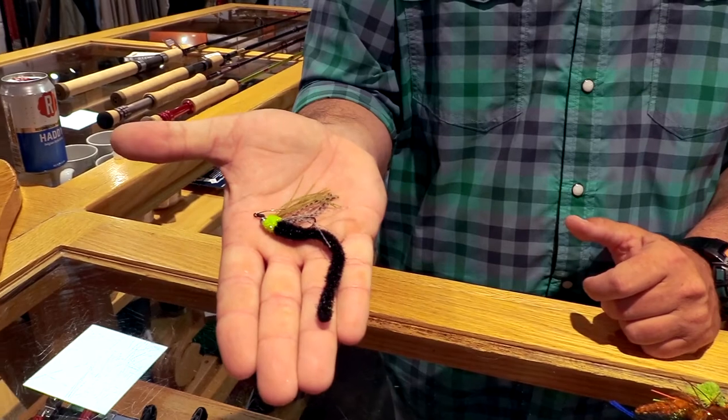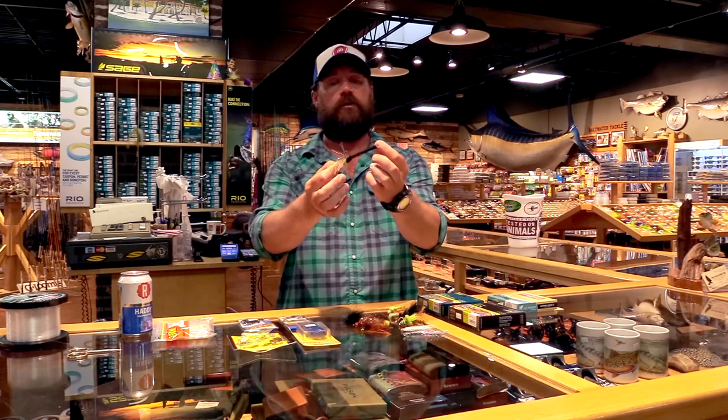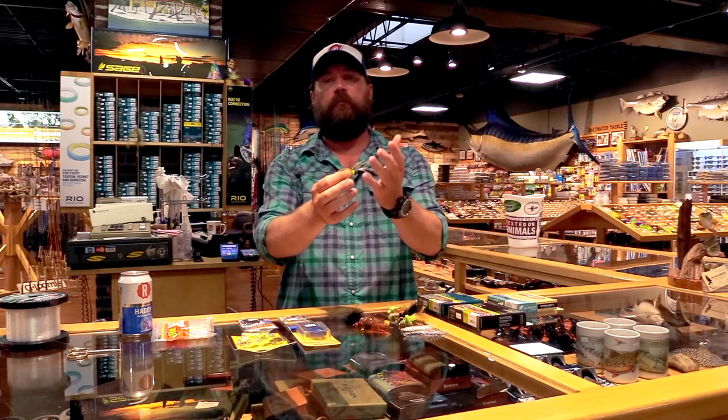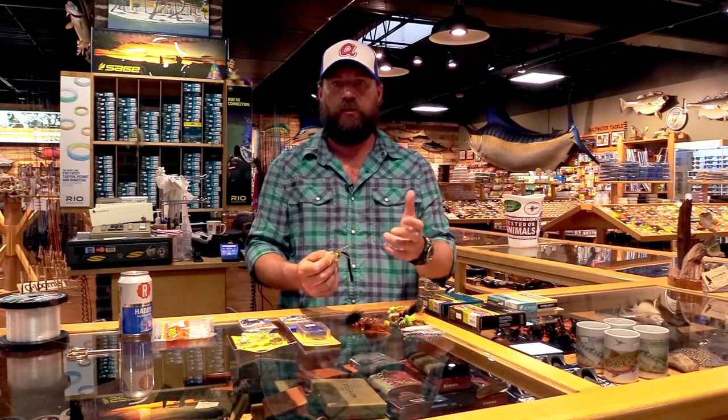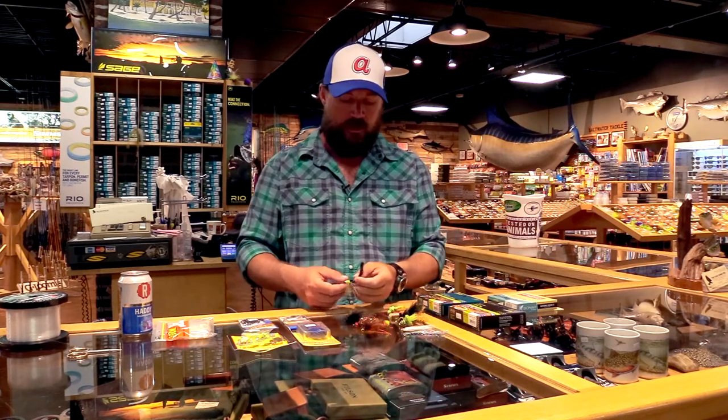Another one is the Worm Slider. Basically it's exactly what it sounds like — a chenille tail, long worm tail with a little bead at the front and a little bit of a weed guard. It kind of looks like a worm rigged up on the back of a jig that you'd pitch into stumps. This goes into the wood, into the structure, stays weedless, and gets your fish.